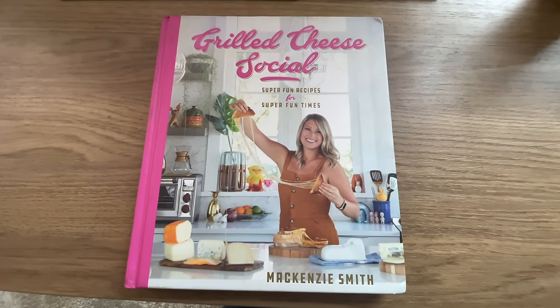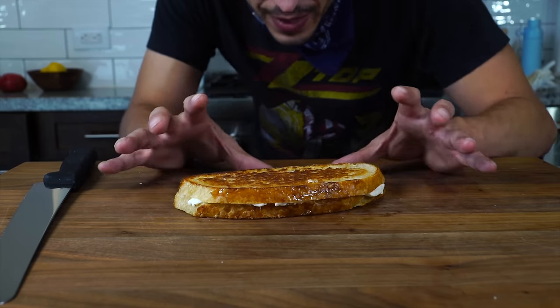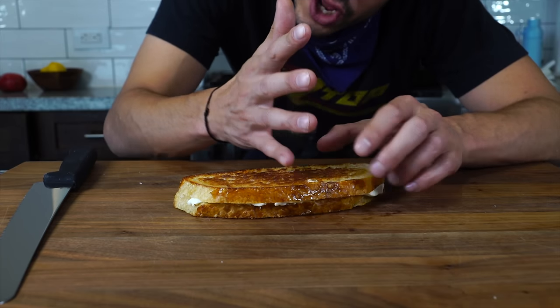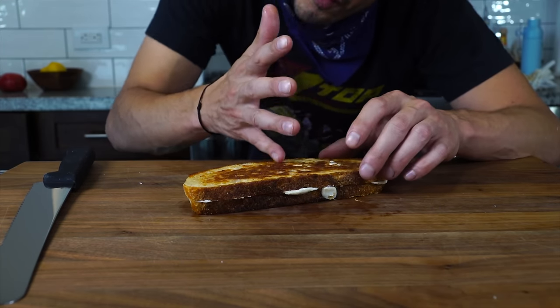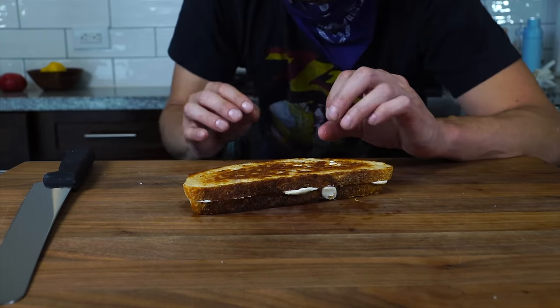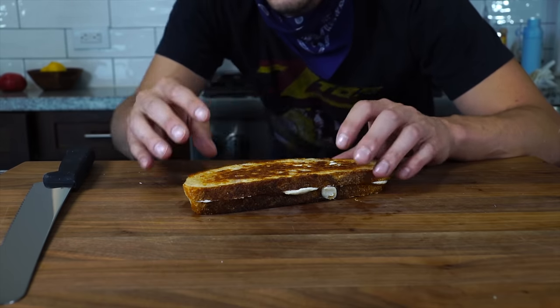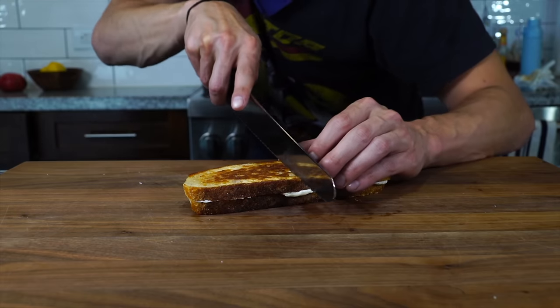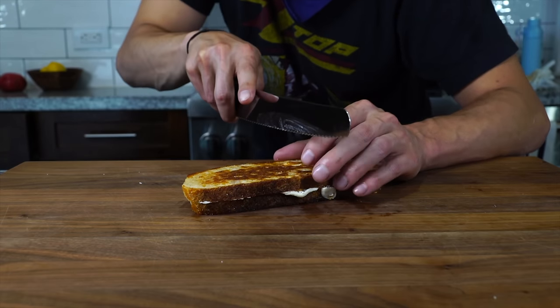Here's a trick I learned from my friend Mackenzie at Grilled Cheese Social — she knows a thing or two about cheese pulls. To maintain the stretchiness of the cheese inside, slice the bread on top, then flip it over and slice the bread on the bottom without cutting through the cheese. That way you can pull it apart and get the stretchiest cheese you've ever seen. A serrated knife helps.